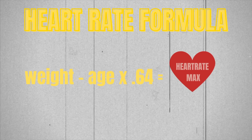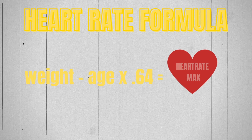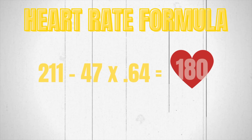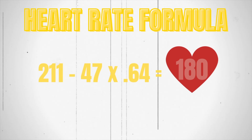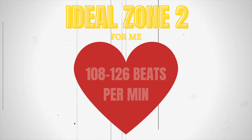So what is our heart rate max? There are a few different ways to figure this out. The method I use to calculate heart rate max is 211, and then you subtract your age multiplied by 0.64. Sounds kind of complicated, but because I'm 47 years old, it all adds up to 180 — that is my maximum heart rate. So for me, the zone two area based on 60 to 70% of my heart rate max would be between 108 and 126 beats per minute.